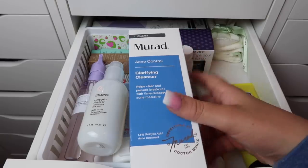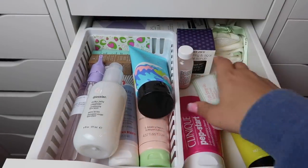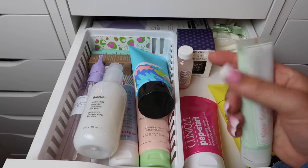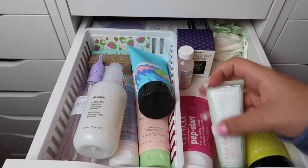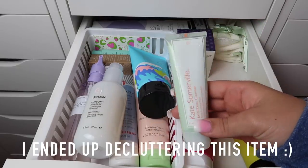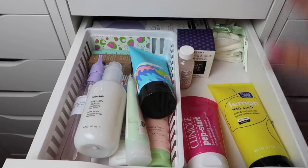I'm going to declutter the Murad cleanser — I got it with FabFitFun credit so I didn't pay for it. Anything new or unopened I'll add to giveaways in the future on my channel. The Kate Somerville cleanser is really expensive and I haven't given it a fair shot, so I'll keep that. This drawer looks a lot better now — I still have the acne pad things but I'll put those in a different drawer.